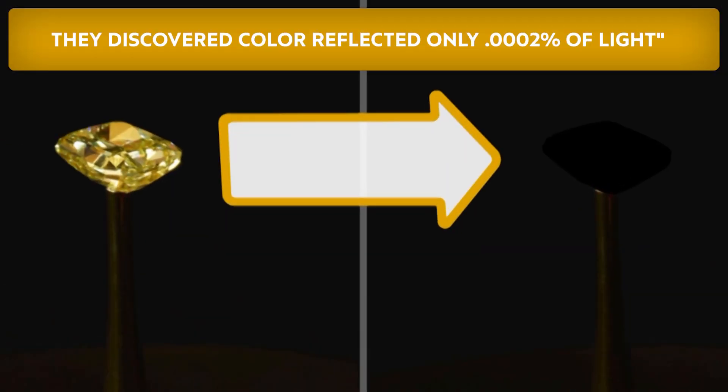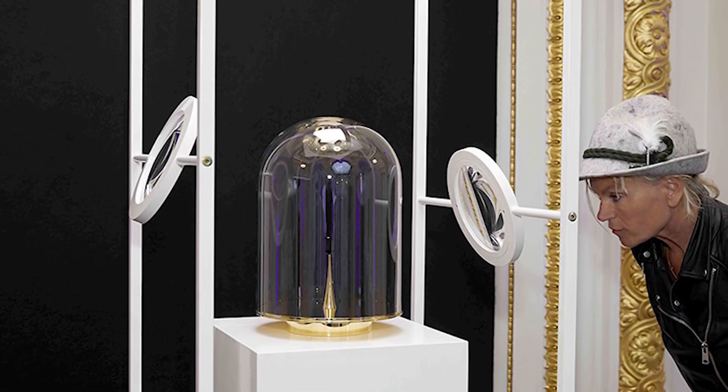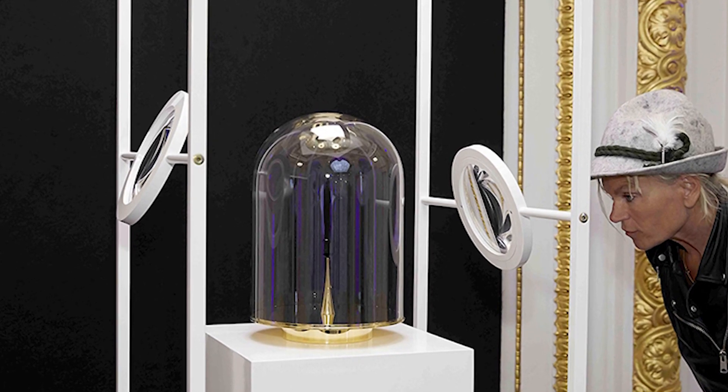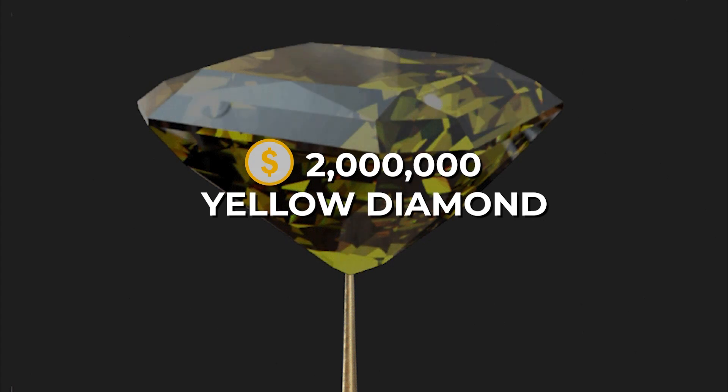After testing, they found it only reflected five thousandths of a percent of light, making it ten times darker than Surrey Nanosystems' Vantablack. MIT artist Dammit Streba took advantage of this newfound black and used it to create a piece called The Redemption of Vanity — an exhibit containing a two-million-dollar yellow diamond covered in Blackest Black.